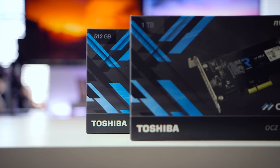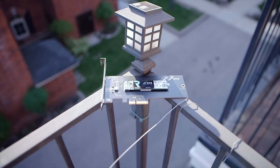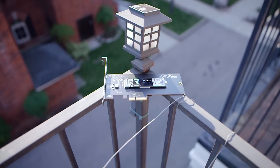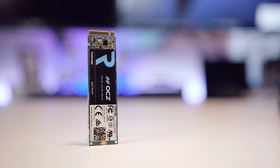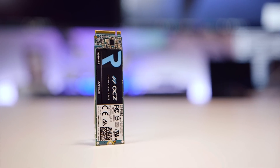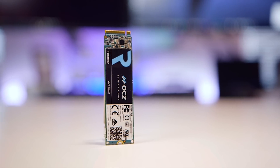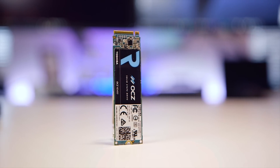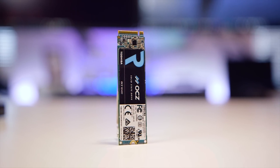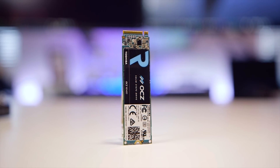Price-wise, we are looking at $329 and $759 for the 512GB and 1TB SSD respectively, and an extra $20 for the version which includes the PCIe add-in card adapter. Perhaps the most important aspect of the RD400 is its form factor. Unlike previous RevoDrive models, which were essentially two or four SATA-based drives crammed onto one full-length PCB with a custom software RAID controller to join them together, working natively over the PCIe interface.